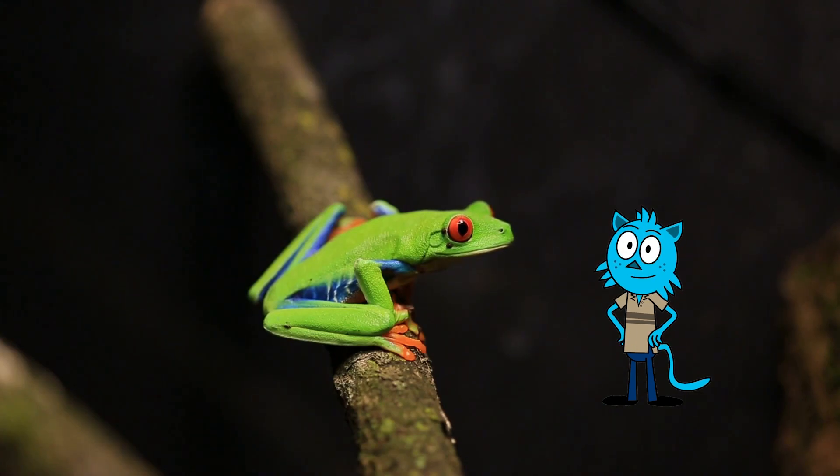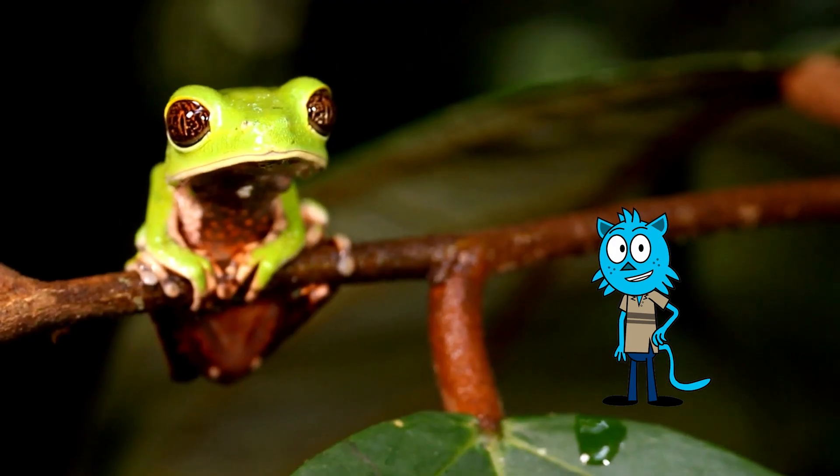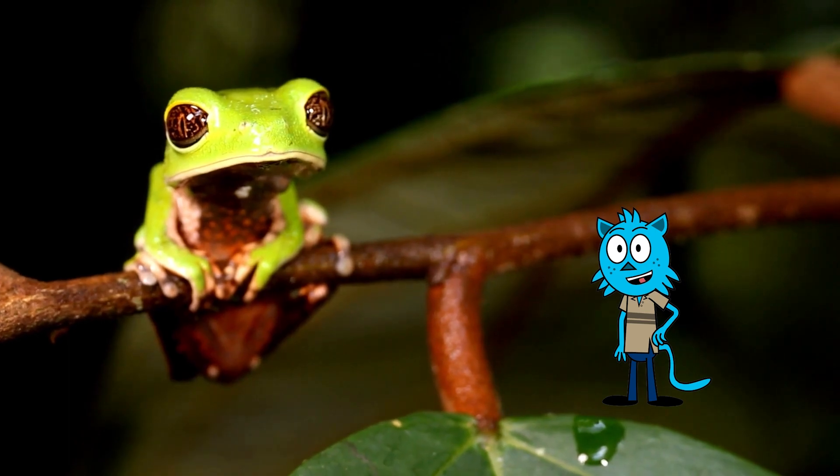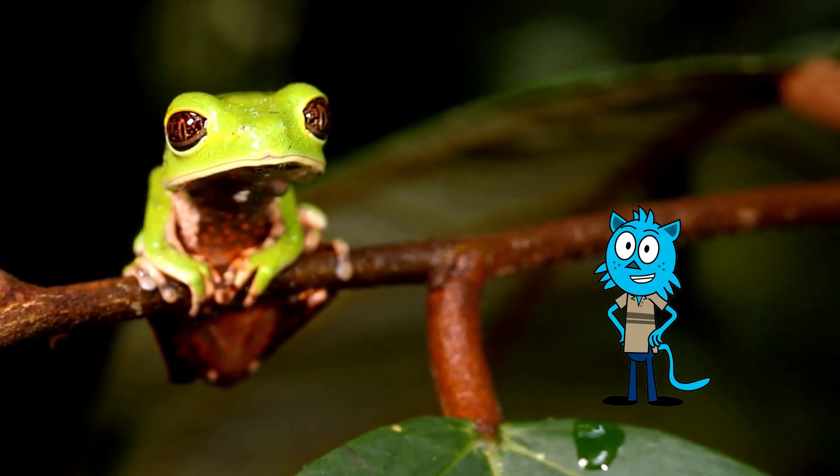Let's start by meeting these unique creatures. Tree frogs are a special group of amphibians known for their incredible climbing skills and vibrant colors. These little acrobats love to hang out in trees, and their bright colors help them blend in with the lush leaves and branches.